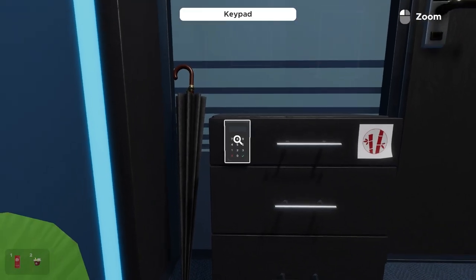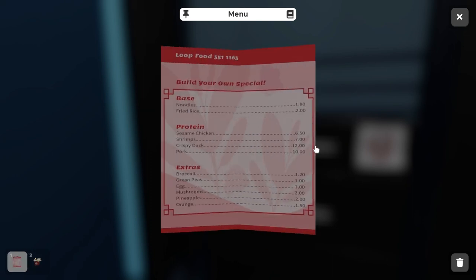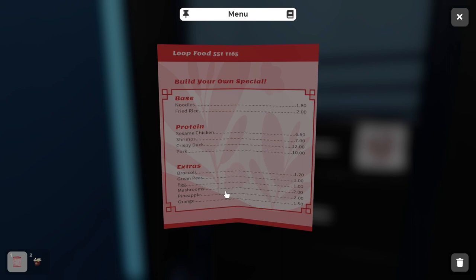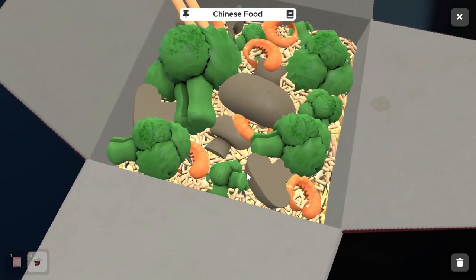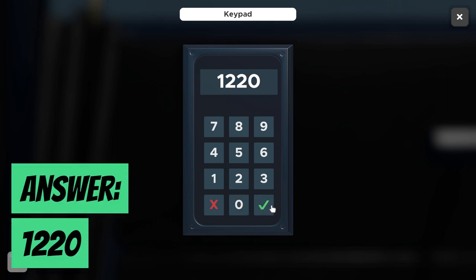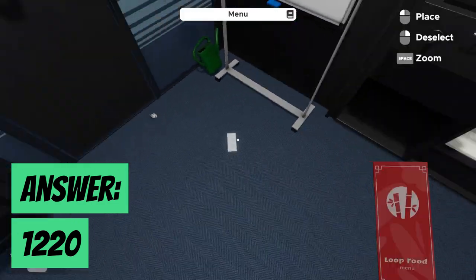We have $2 from fried rice and $7 from shrimp, giving us $9 so far. There's also broccoli at $1.20, bringing us to $10.20. And there are mushrooms at $2, making our total $12.20. Since there's no decimal point on the keypad, we key in 1220, hit the check mark, and that unlocks the cupboard drawer. With that, we get a flash drive.